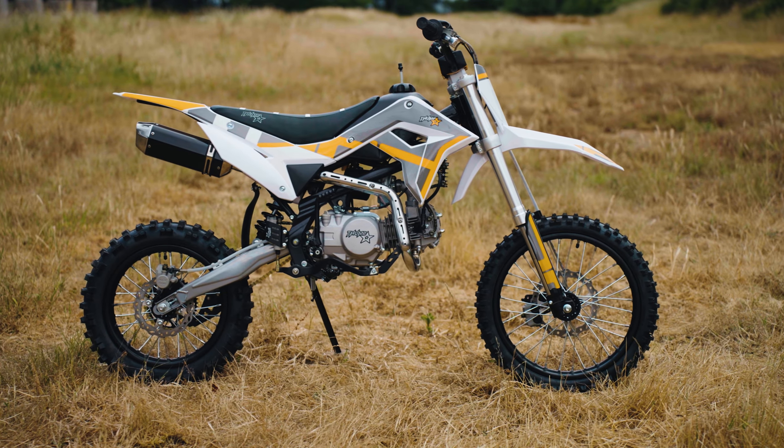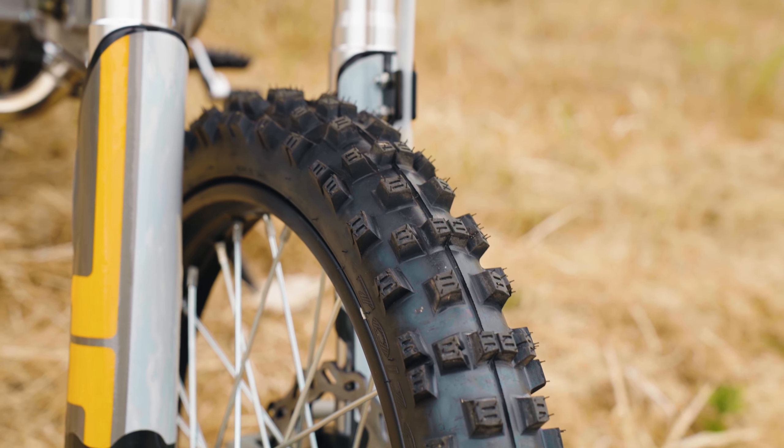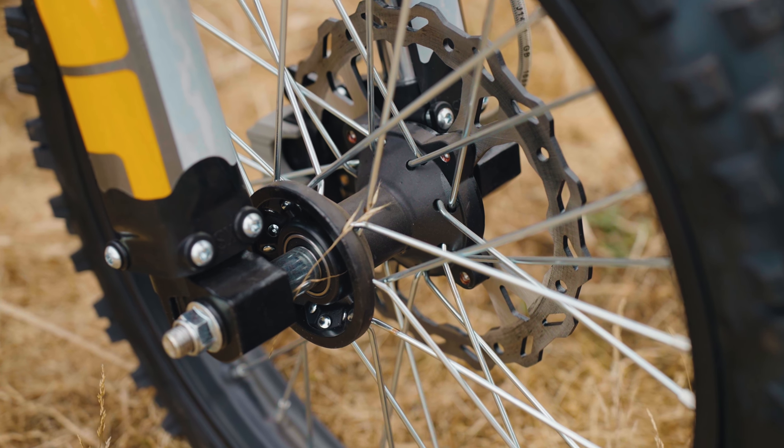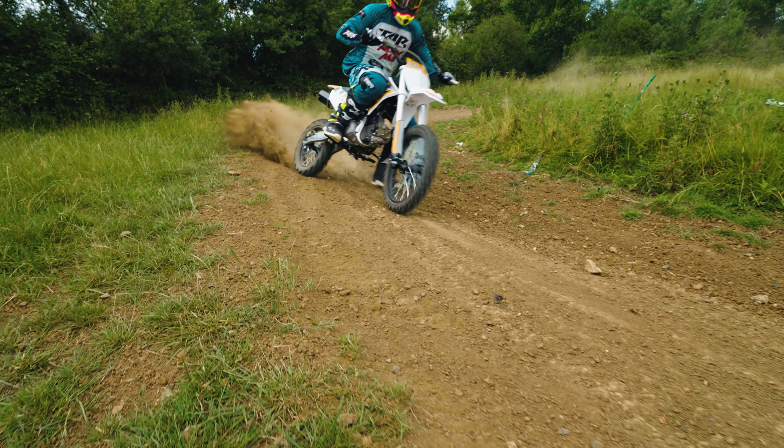The Thumpster range all rolls on 17/14-inch wheels with MX patterned tyres, providing excellent traction and grip. These wheels are designed to handle the demands of off-road riding, ensuring stability and control on any surface.